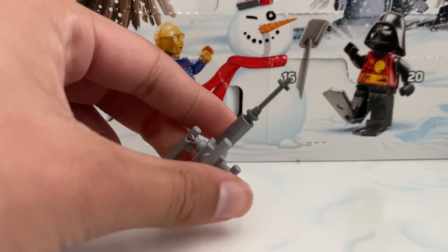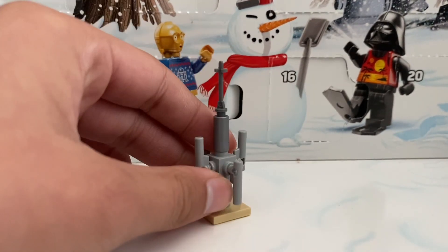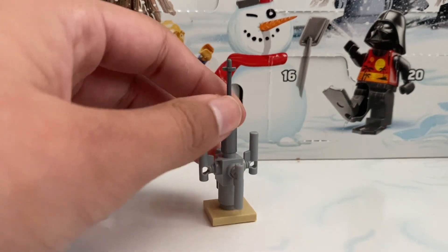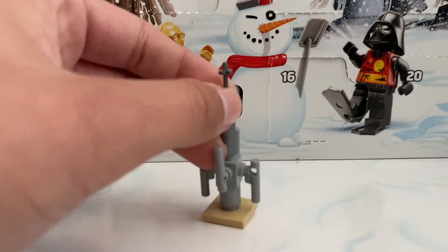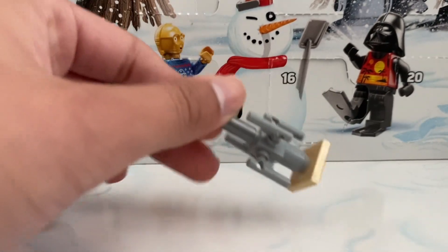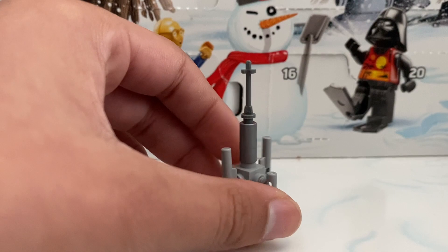Day ten — I want to say this is the most exciting build — we did get a moisture evaporator. The build's not terrible but just the day itself is disappointing. I wish they included this with Luke's Land Speeder, because just having this alone as a build is not really cool and exciting. I think they should have made something better.